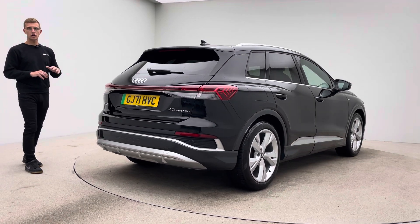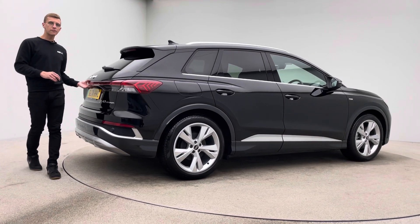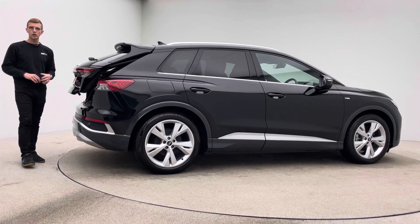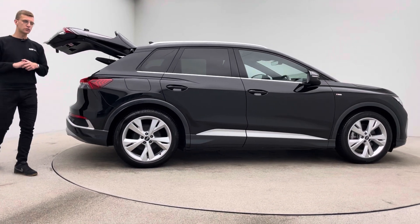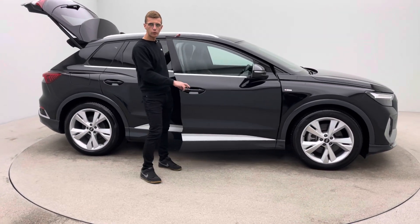Two keys, type 2 charging cable, a 7 day money back guarantee, and the option and facility of either coming to collect your new car or having it delivered to your house. Please just speak to the sales team regarding those options and we'll guide you through how it all works.